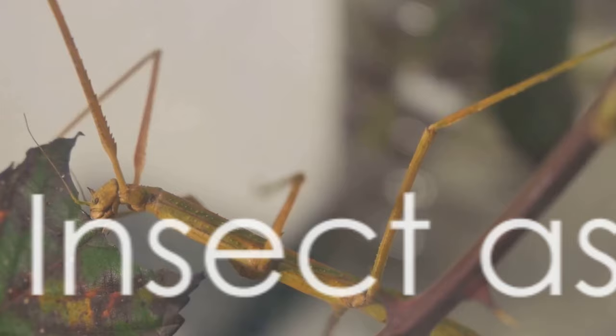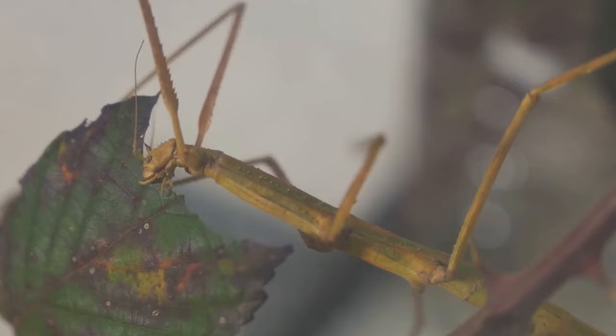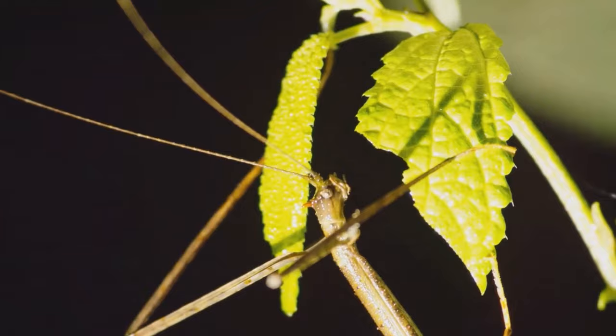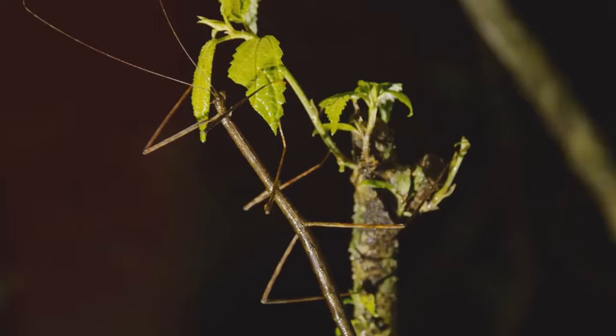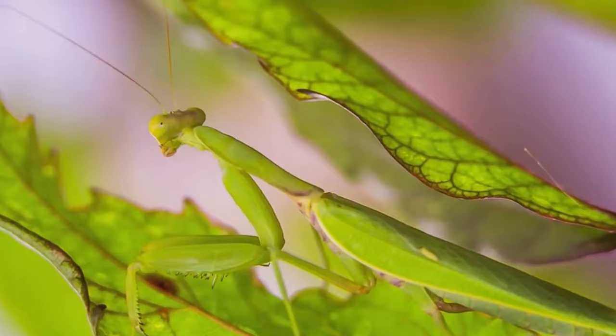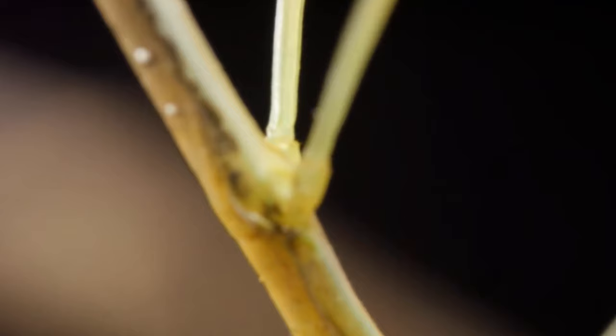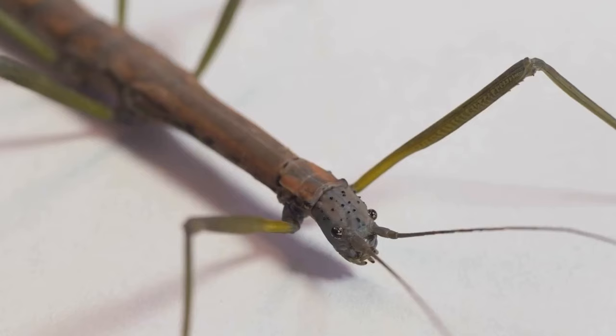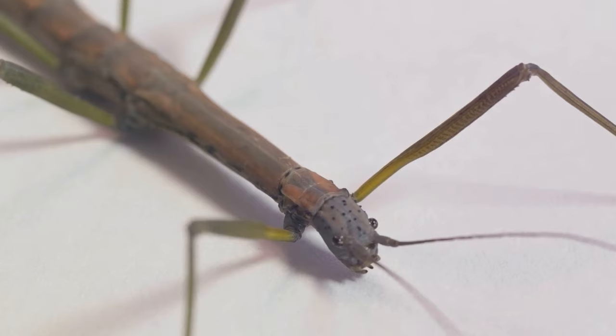Next up, we have the intriguing stick insect, also known as walking sticks. These captivating creatures are a marvel of nature's mimicry, with their slender, leaf-like bodies and leaf appendages. They've developed these features as camouflage, making them almost indistinguishable from the plants they inhabit. Some species even mimic the texture and color of bark or leaves. When threatened, these insects will sway gently, imitating the movement of leaves in the wind. Their peaceful demeanor and low-maintenance make them ideal pets, feeding mostly on leaves and requiring a well-ventilated enclosure.